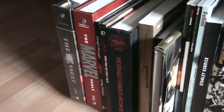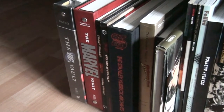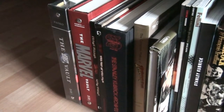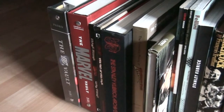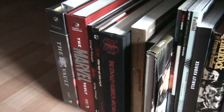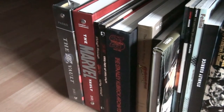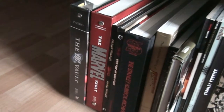Hey there movie fans! This time I'm gonna take a look at my movie books collection. This was requested by somebody but I forgot who it was. My apologies to whoever it was of course. But anyway, let's take a look at what I have.